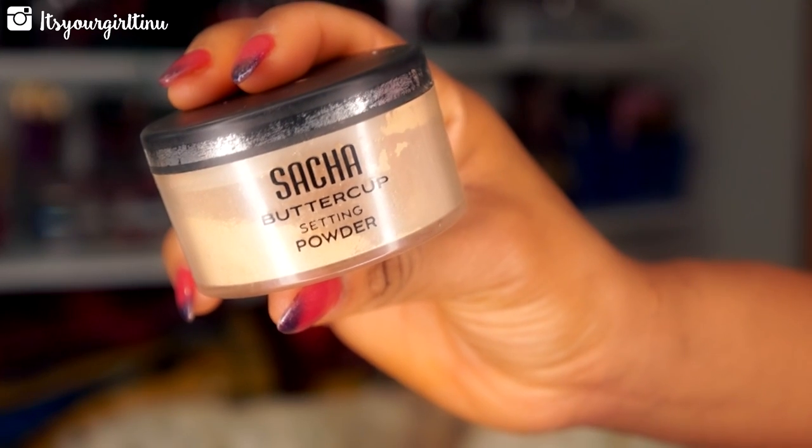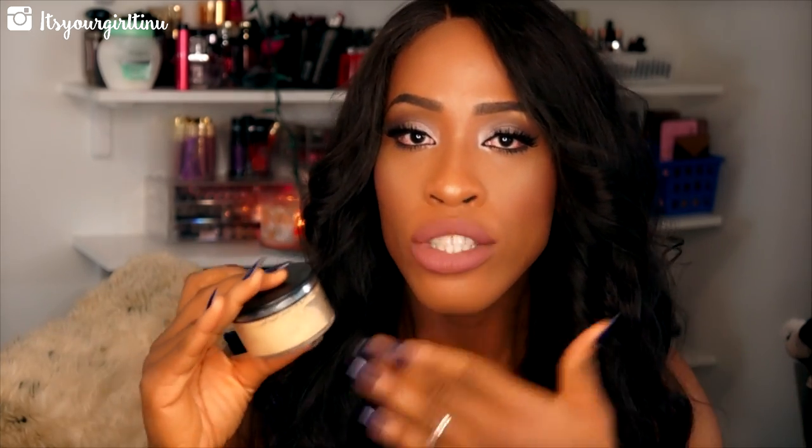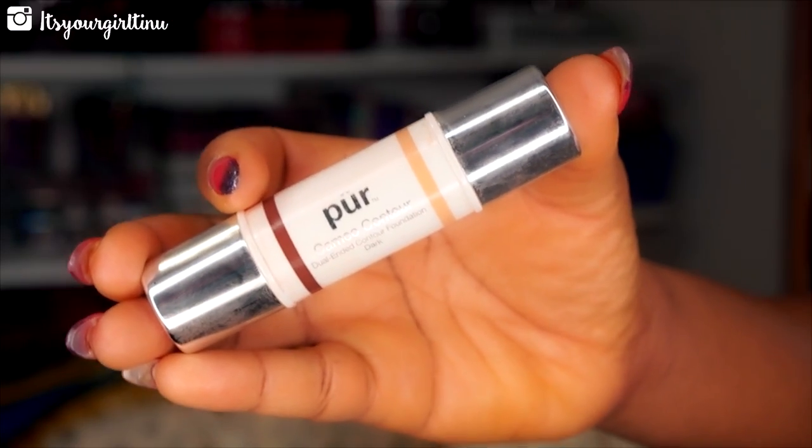Another product is the Sasha Buttercup Setting Powder — an amazing product great for setting under the eyes. It will set your concealer and it will never move. It's better than the Ben Nye banana powder because it doesn't give you flashback and it's not as harsh. It's more WOC-friendly, dark skin friendly — if you have my skin tone or even darker, get this.